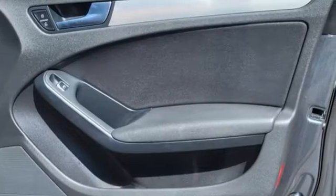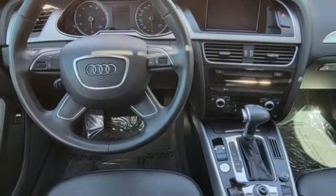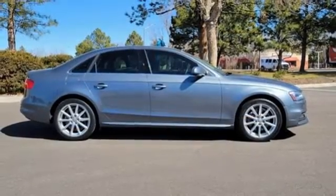Edmunds.com calls it the best handling A4 ever — beautifully built interior and now with actual rear seat legroom, fantastic brakes. This captivating A4 is the sedan that over delivers on luxury and performance.